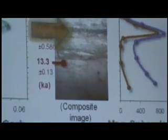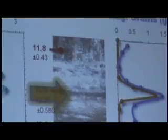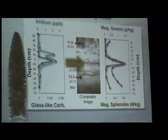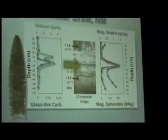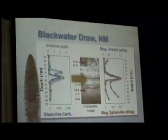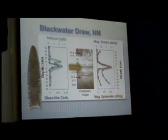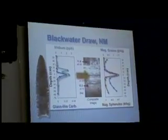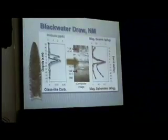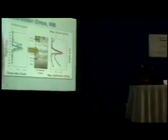Right at the bottom, where the tip of that arrow is, is where we find the microspheryls, the iridium, the fullerenes, the helium-3 — excess helium-3 — all the markers that we find. There are eleven of them, found right at that point. Not all sites have all of them, but all sites have some of them. In fact, we've never found a site yet that did not have some of these markers, and we've looked across parts of two continents.